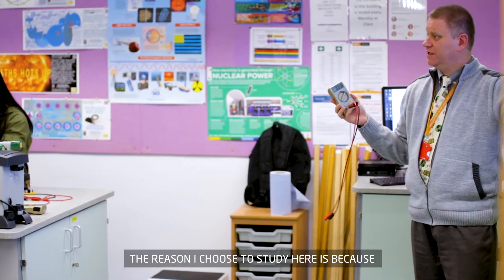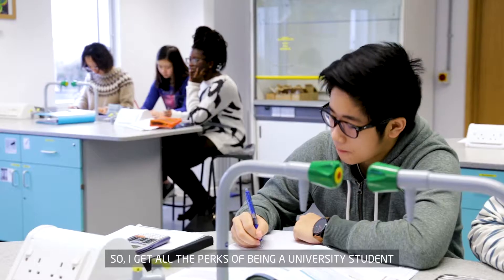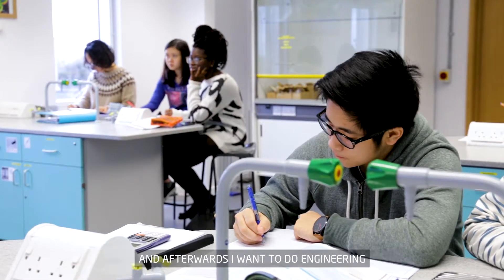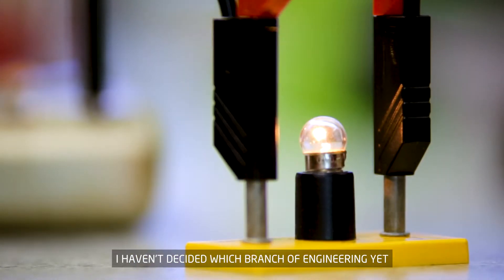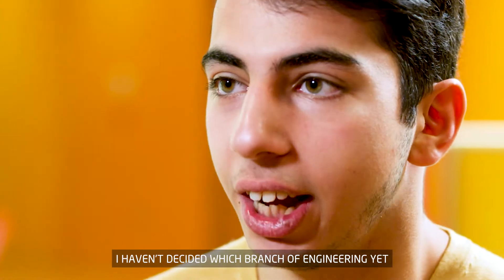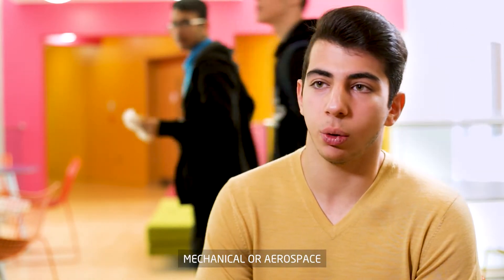The reason I chose to study here is because this college is part of the university, so I get all the perks of being a university student. Afterwards I want to do engineering — I haven't decided which branch yet, but it's probably going to be either mechanical or aerospace.